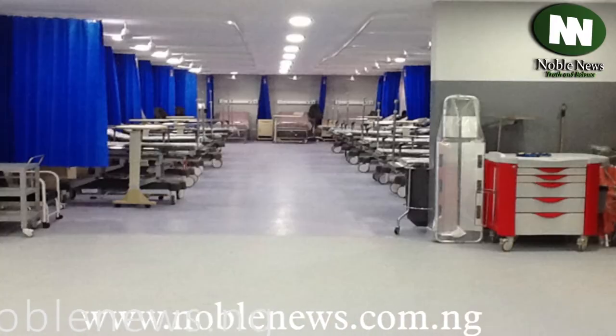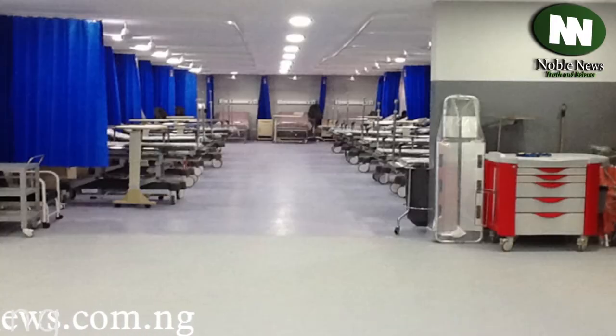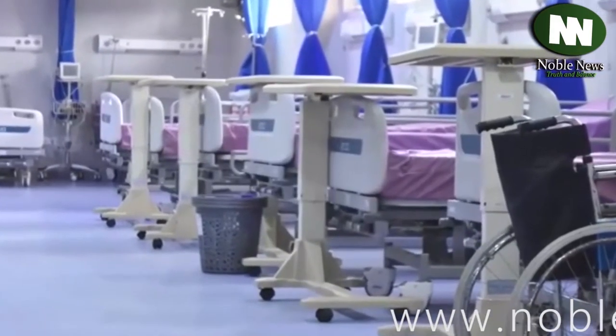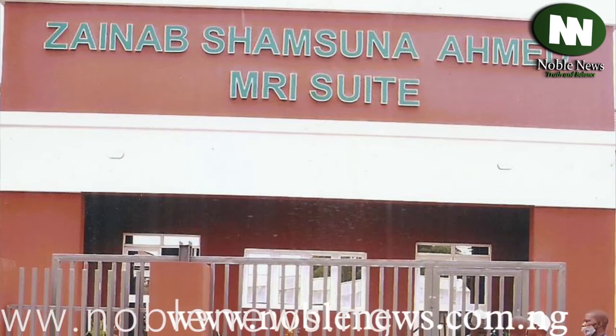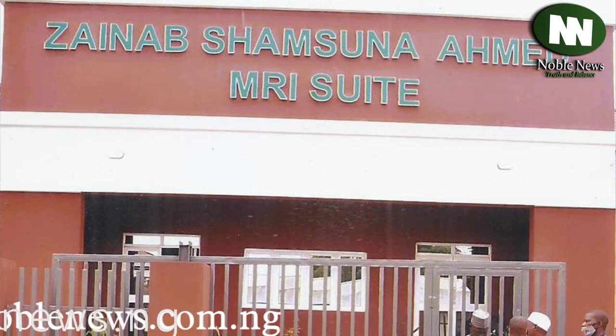The same kind of accurate diagnosis found in hospitals in Europe, America, and other places is now available at the Zainab Shamsuna Ahmed Emerald Suit of Ahmadu Bello University Teaching Hospital.